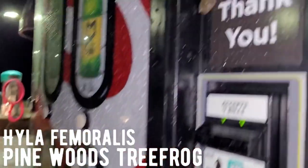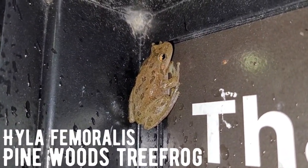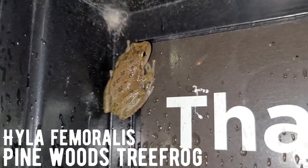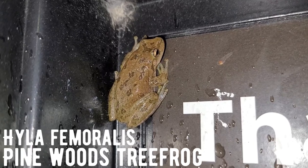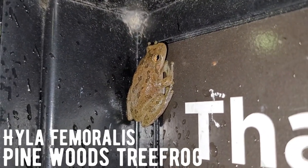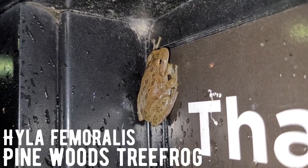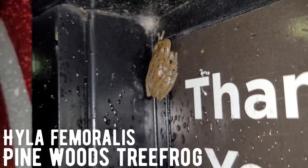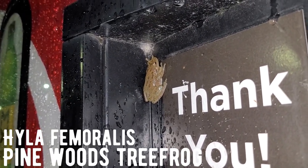Here is a nice pine woods tree frog — really cool to see. This is actually a lifer as well. This is actually the last herp that we found in North Carolina, so the next clips you see are going to be us back home in Kentucky. Hope you enjoy.